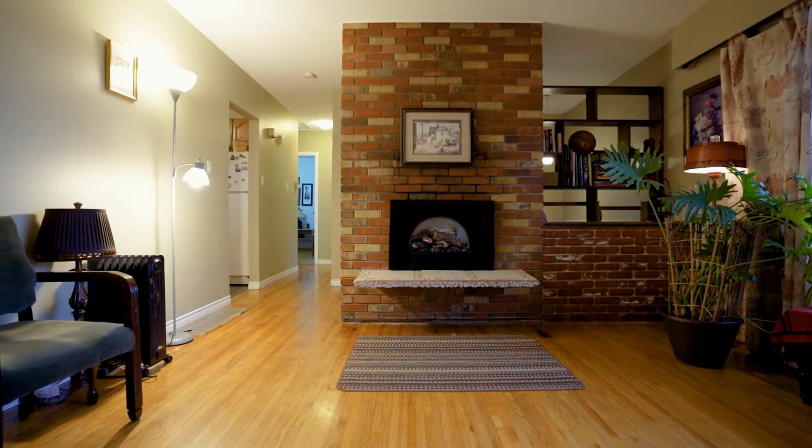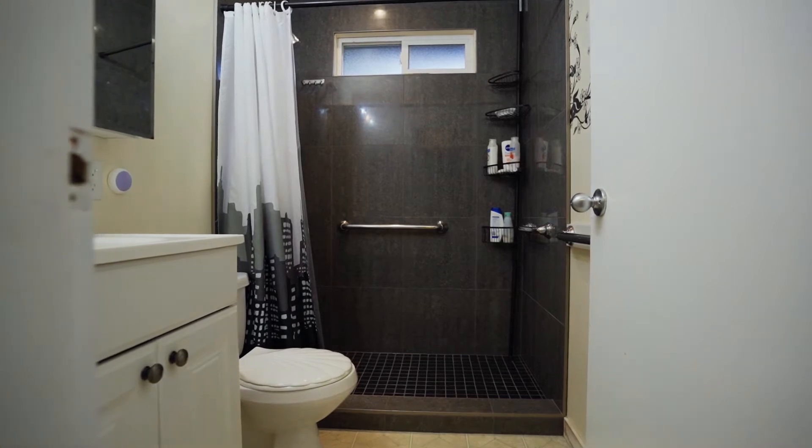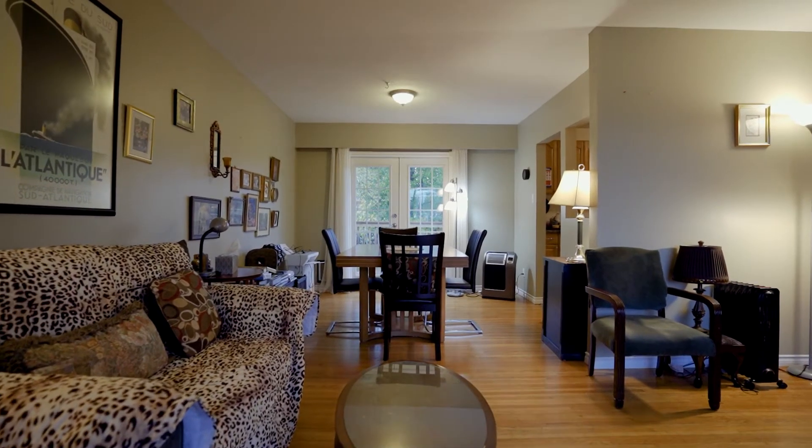Inside, you're going to find two bedrooms and one bathroom on the main floor, some nice original hardwood up there, and lots of natural light coming in.